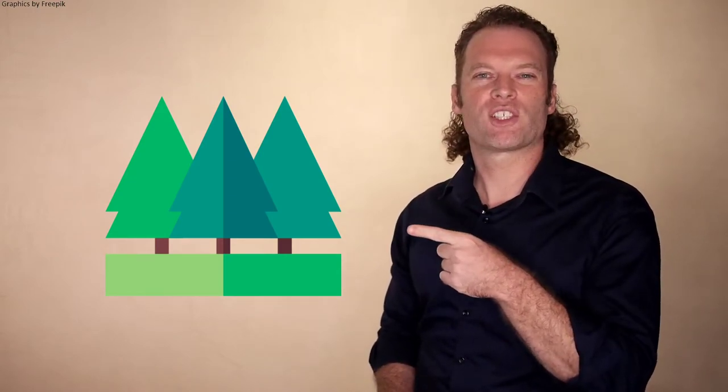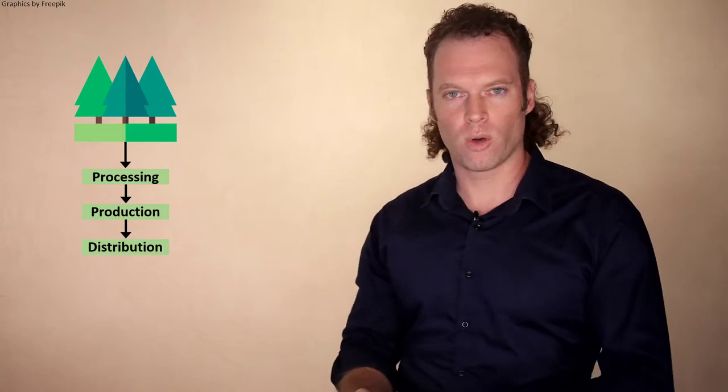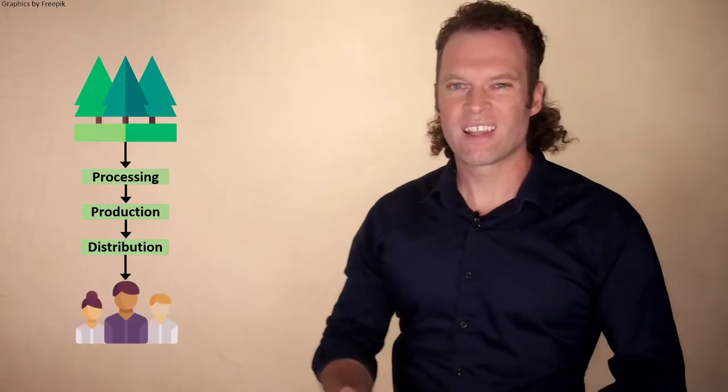I'm going to represent this idea of a circular economy by going back to this idea of extracting resources from the environment. We extract resources, industries process those resources so they can be used by manufacturers to produce goods, and those goods go to wholesalers and retailers who distribute them to consumers. This is the linear model. After consumers are done with products, they dispose of them, creating waste in the environment.